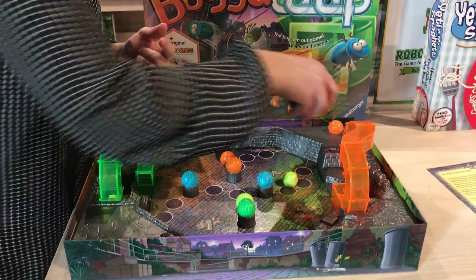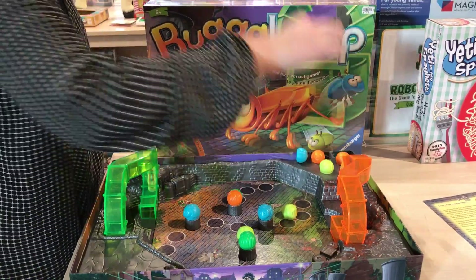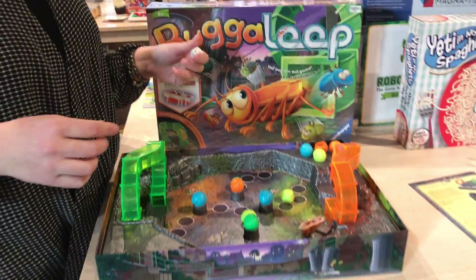Right now he knocked these two off and knocked this one on and this one off. Oh wow, he's coming really fast!